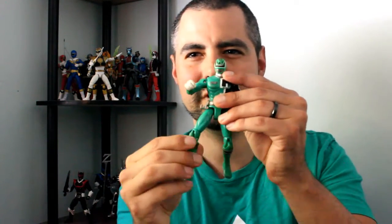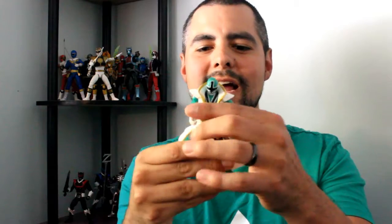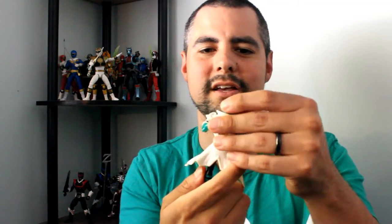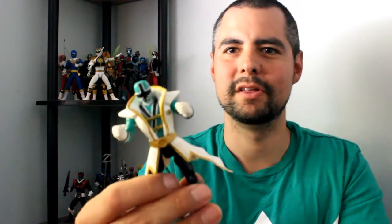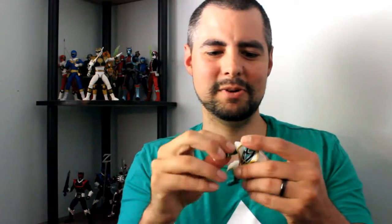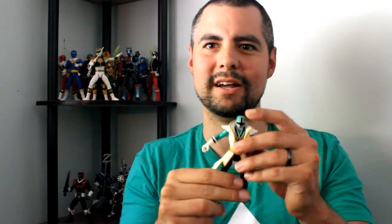Power Rangers SPD Green Ranger. The only reason I have this is because the girl I was seeing at the time — her friends were on the beach and said, hey, we found this on the beach and thought of you. Some kid must have lost it and we picked it up. And I was like, heck yeah. Even though it's Samurai, I'm gonna take it. That's why I have this one, because I don't think I would have gone out and bought it on my own. But still really cool.